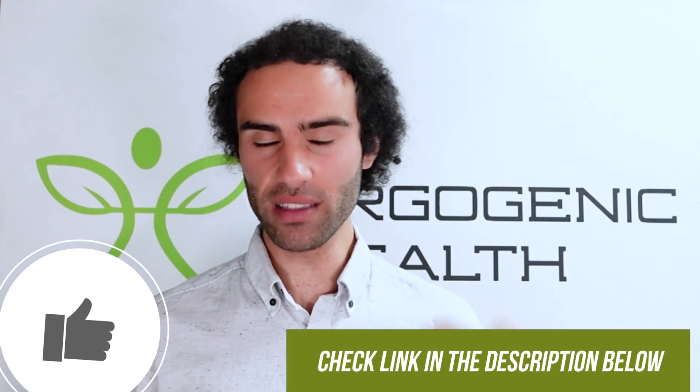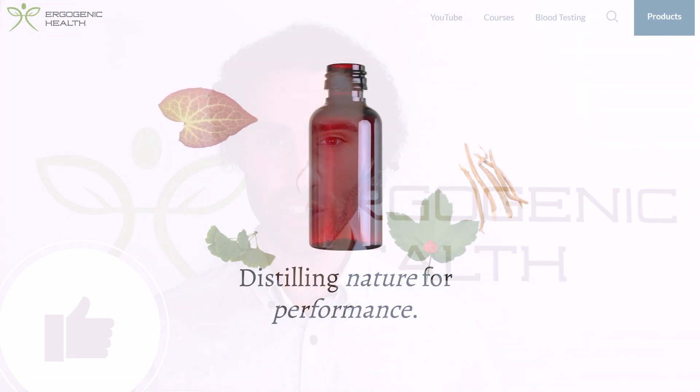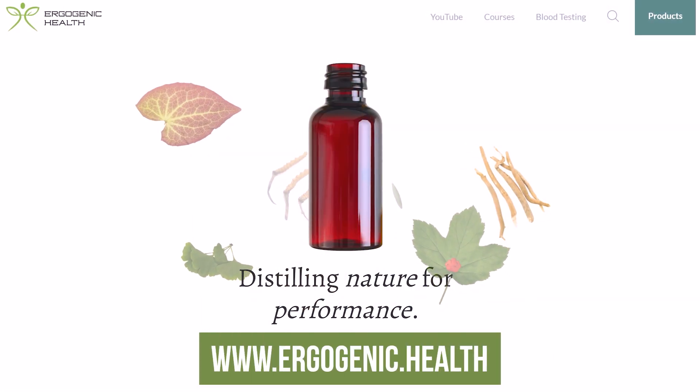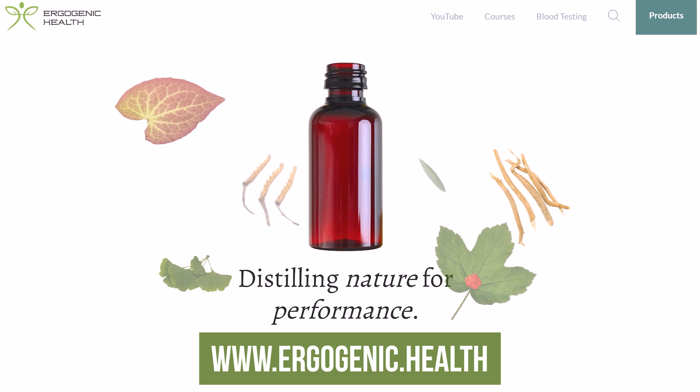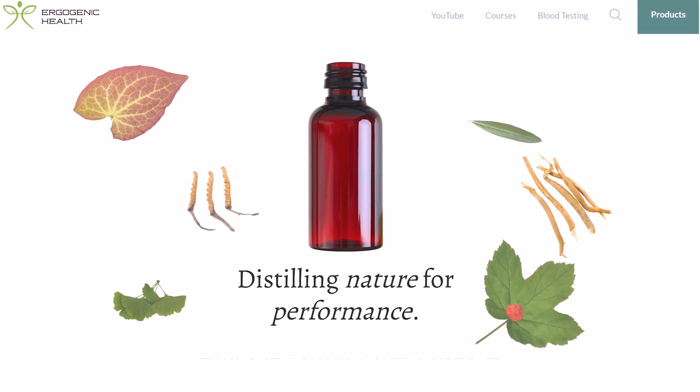If you're looking to purchase phenylpiracetam, I'll leave a link down below. If you enjoyed this video, please like it, share it around, and check out my website where I have a range of phenomenal resources to help you improve your overall physiology. Thank you for tuning in — I look forward to seeing you in the next video.